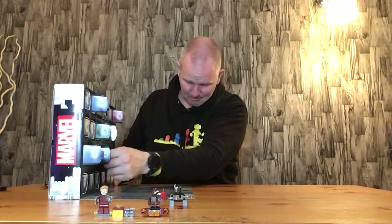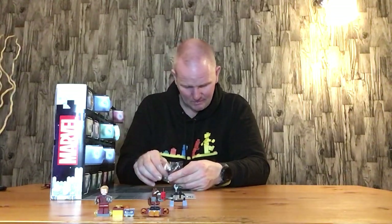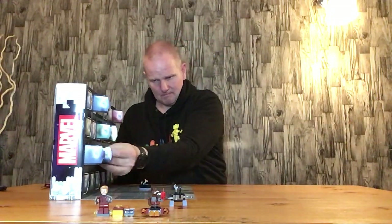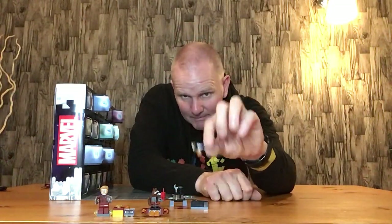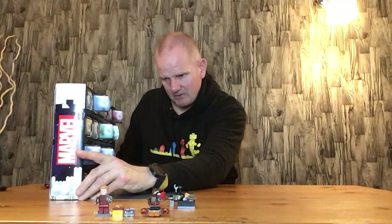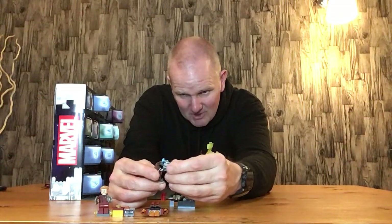Door number six is Rocket's boxer bits, which I've consolidated a little bit for convenience so I don't lose them all — Rocket won't mind, in the name of time saving. It looks like he's made some sort of weapon there. Door number seven is Rocket's blaster — that's a cool build, quite cool.